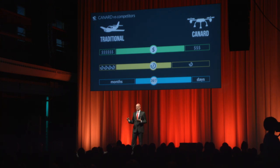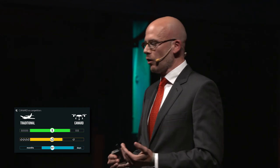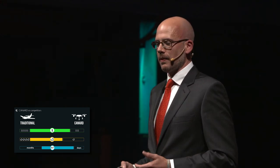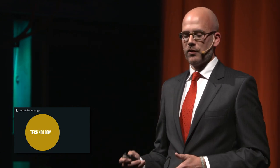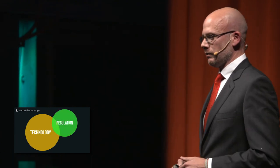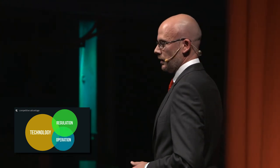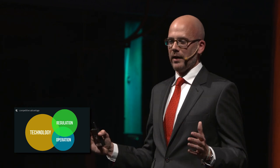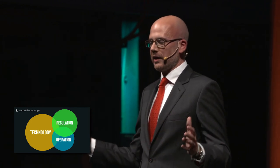Our solution has so many advantages over a manned solution. We outperform them in cost, time, and availability. But why are we unique? There are companies that have knowledge on drone technology; some understand the regulation; a few know about the operation. But having all this knowledge combined is a true competitive advantage.